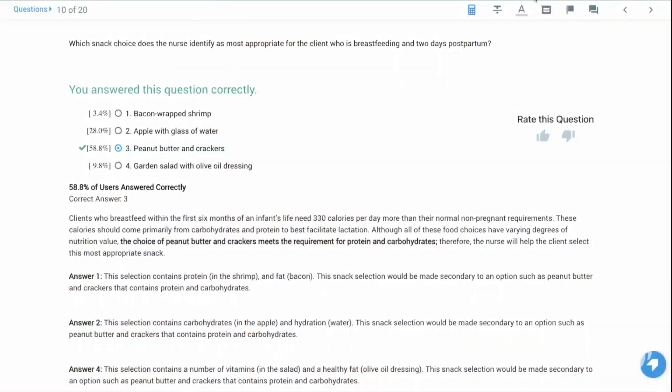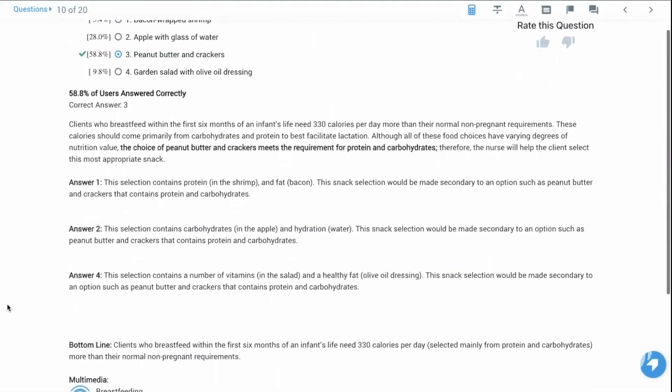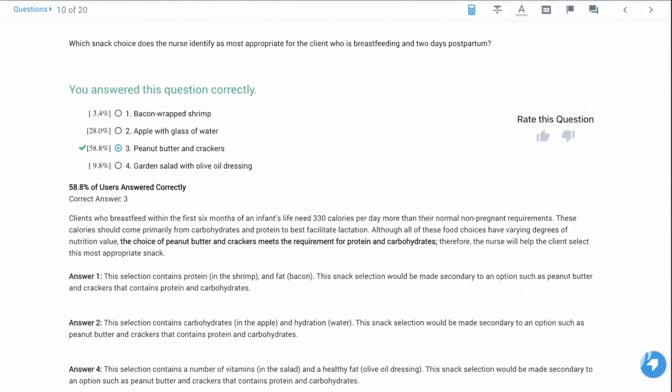Next, be sure to check out the NCLEX SmartBank powered by TruLearn. TruLearn is an exam prep product that uses SmartBanks and personalized analytics to help you study smarter for your exams. I fully recommend studying smarter with TruLearn because they have NCLEX-style questions that feature detailed explanations and guide you to the most important Picmonics to master. Together, these two tools adapt to you while increasing the effectiveness and focus of your study time. With their free version, you get access to 20 free practice questions.